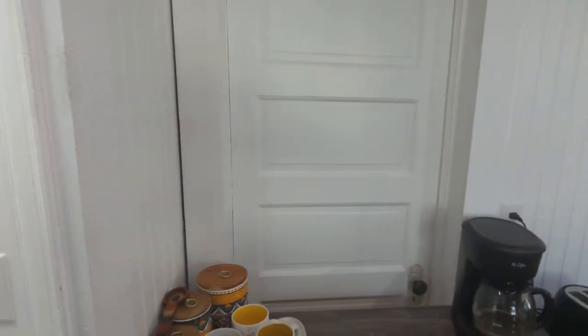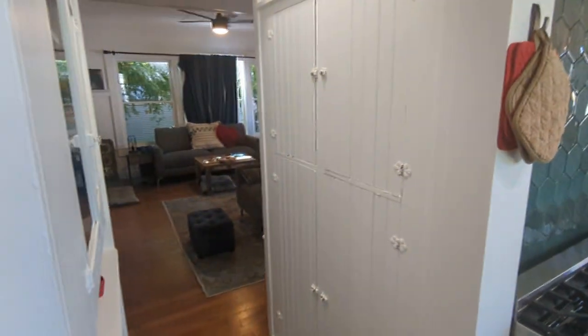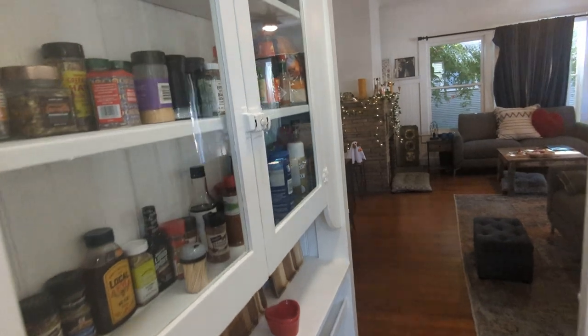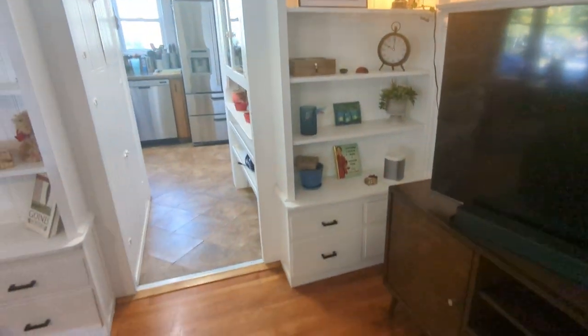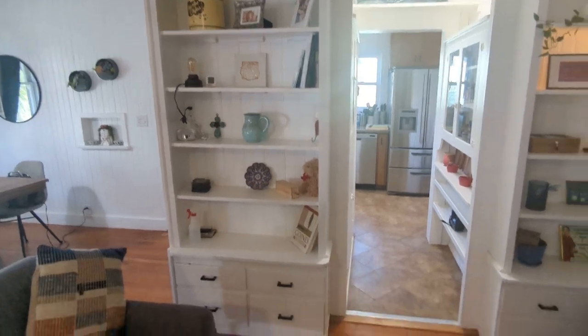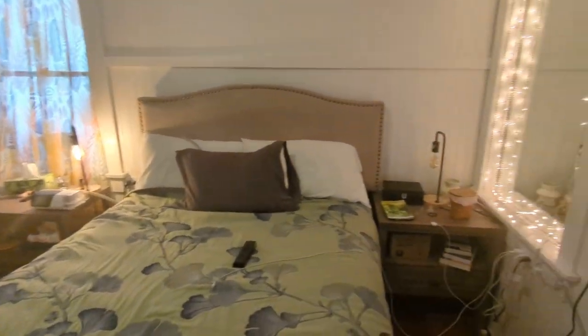This door here goes to the bedroom, which I'll show you. Got a little butler's pantry here with storage. Shelving kind of everywhere. Here's the bedroom — that's the door that kind of leads to the kitchen that they had a buffet table or whatever in front of, to block it off.